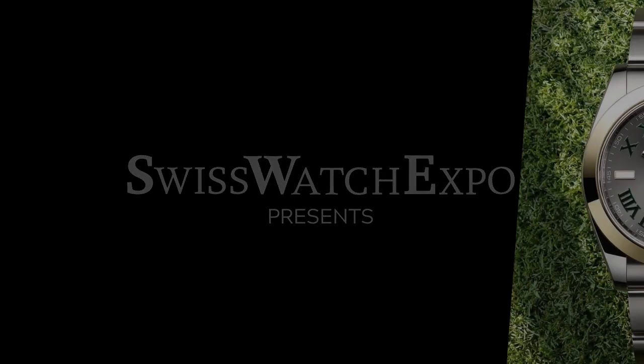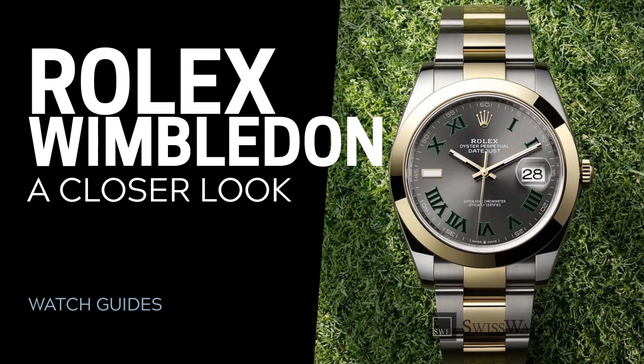From SwissWatchExpo, spotlight on the Rolex Wimbledon dial and the story behind it.